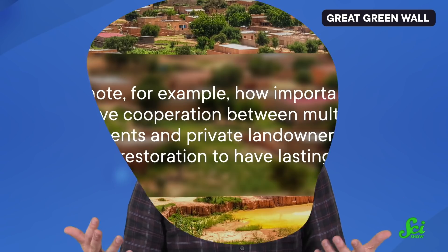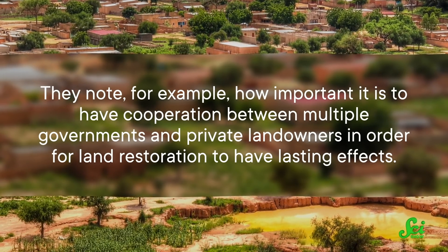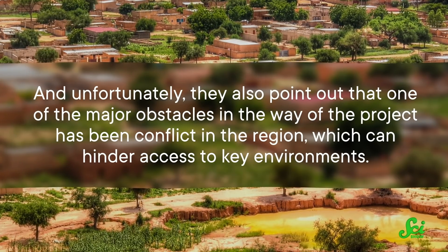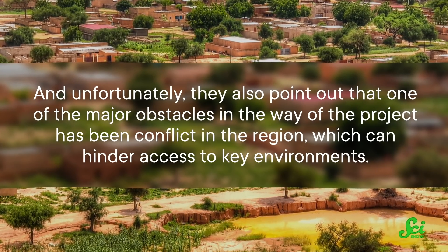The study is very comprehensive, and it includes a lot of discussion about the political side of environmental preservation. They note, for example, how important it is to have cooperation between multiple governments and private landowners in order for land restoration to have lasting effects. Unfortunately, they also point out that one of the major obstacles in the way of the project has been conflict in the region, which can hinder access to key environments. And of course, they also discuss money — a major project like this requires major funding, which can be a hurdle.